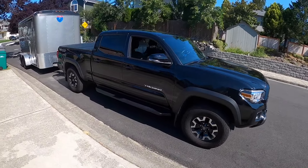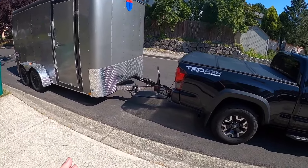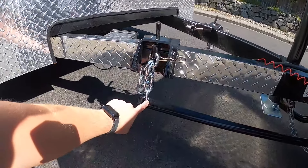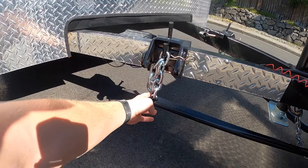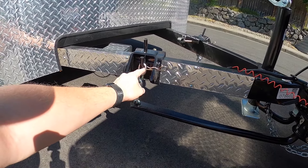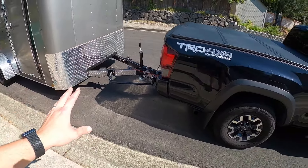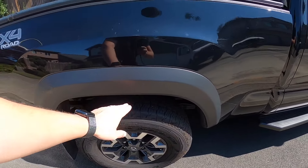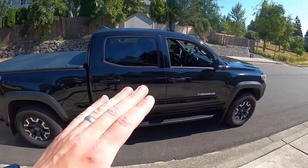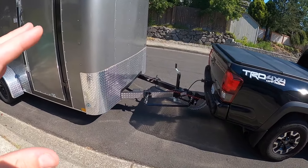The Toyota is ready to go with the trailer in place and the weight distribution hitch set. We have it at the fourth or fifth position — the manual says no less than five is the minimum. With five on the weight distribution hitch, the front and rear height are both exactly 34 and a half inches, so the truck is perfectly level.